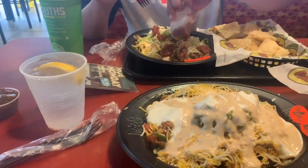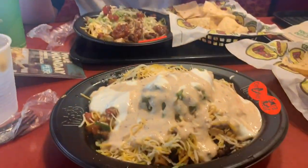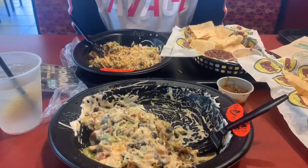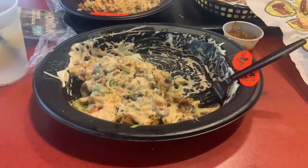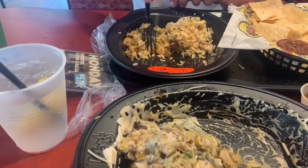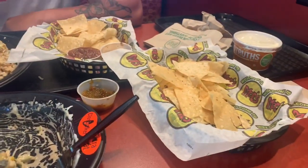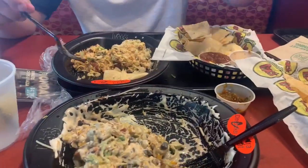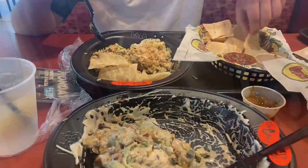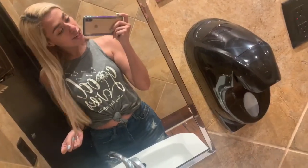I'm already getting full. I ate more than you — your bowl was not as full as mine. I ate most of my chips and you have all of your chips there. Trying to take a selfie but I'm so full. But that food was good, I ate the whole thing. On to the next place.